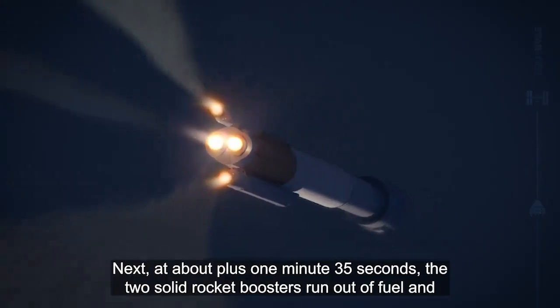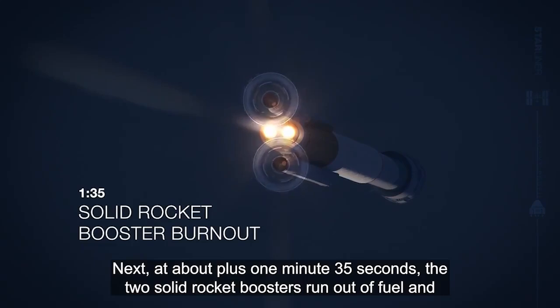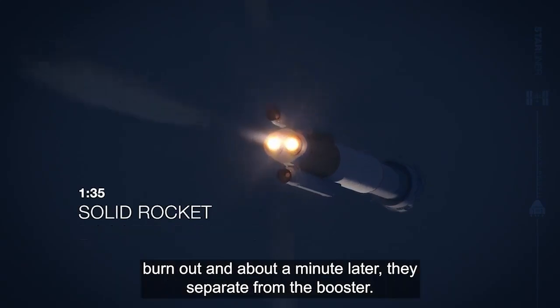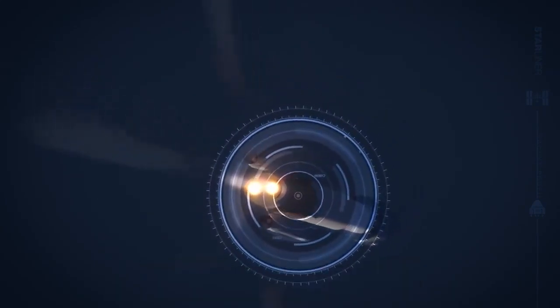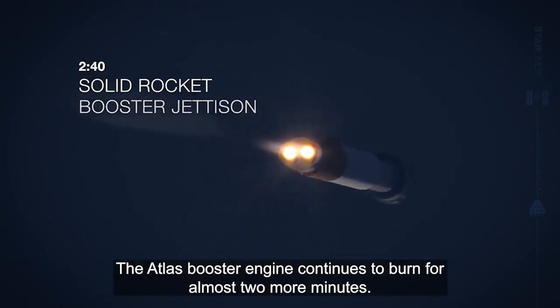Next, at about plus 1 minute 35 seconds, the two solid rocket boosters run out of fuel and burn out, and about a minute later they separate from the booster. The Atlas booster engine continues to burn for almost two more minutes.